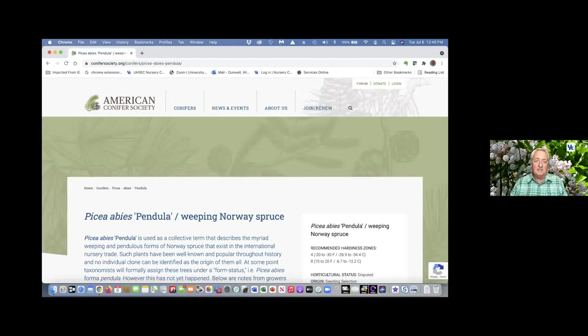Speaking of the Conifer Society, you can often get excellent descriptions of many evergreens. Just type in what you're looking for — Colorado blue spruce, Norway spruce, different types of firs. They have outstanding descriptions of the recommended hardiness zone. It's an excellent online resource.